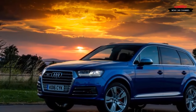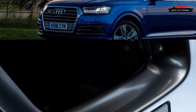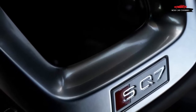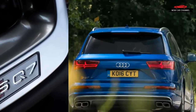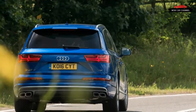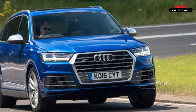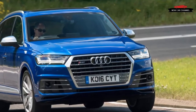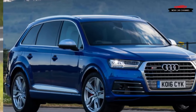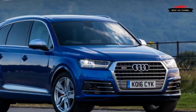Even though the Audi Q7 is closely related to the Bentley Bentayga in many ways, it remains very different in others. Yet the new Audi SQ7 has been allowed to cherry-pick many of the Bentayga's cleverest components, including its active anti-roll system. In Europe, where the SQ7 is just going on sale, it's a little more than half the price of the Bentayga — which is not to love.